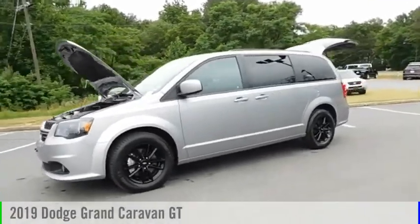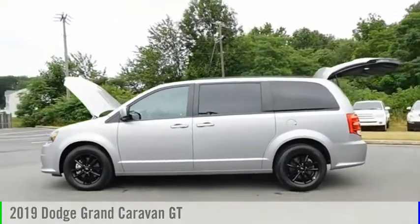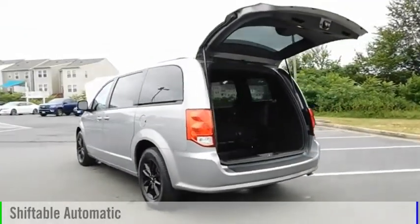Looking for the right vehicle? Check out the 2019 Grand Caravan. This vehicle is powered by a front-wheel drive, six-cylinder, 3.6-liter engine, and comes with an automatic transmission.